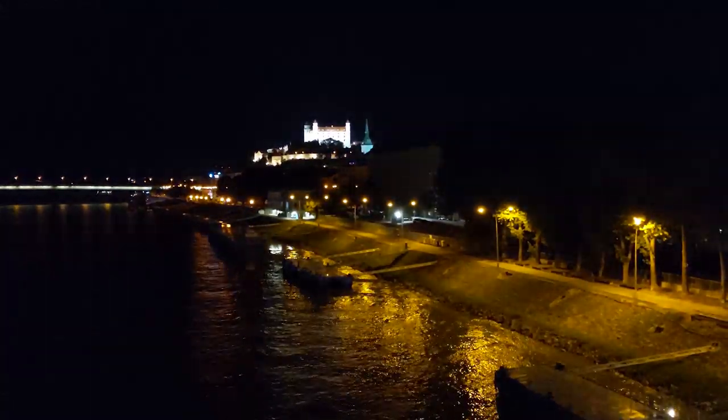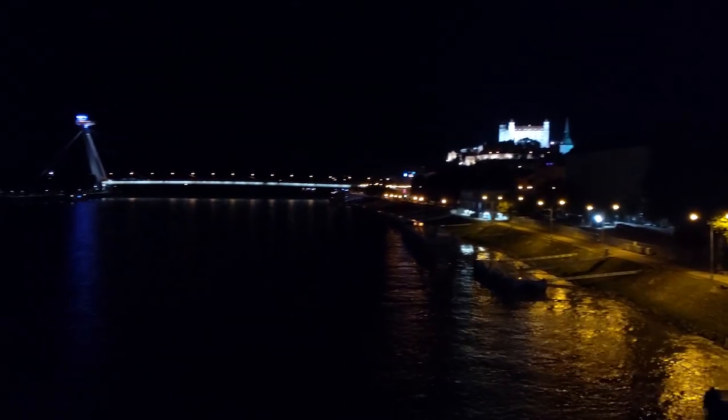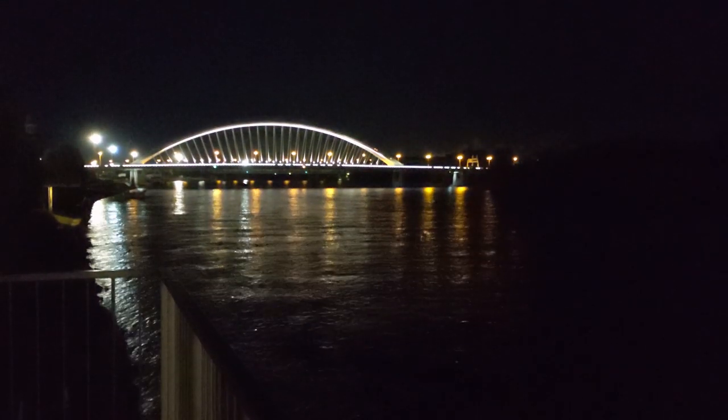For another cool view, you have the Old Bridge, which is the bridge parallel to the UFO bridge. Very, very cool. You can walk across it and get a beautiful view of the castle and the UFO bridge. It's an awesome place to see sunset or go in the middle of the night. Definitely recommend going over there.